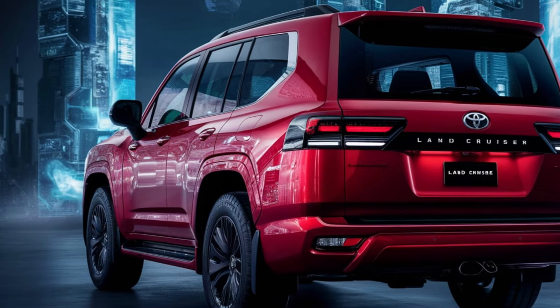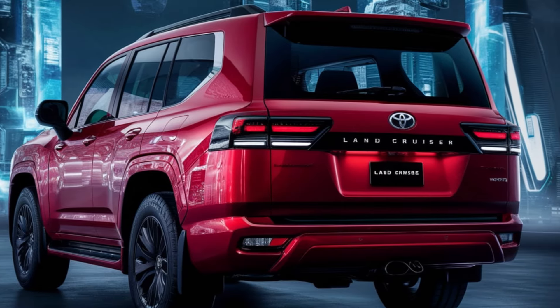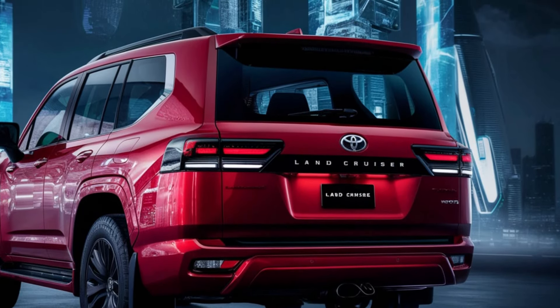Safety is a top priority for Toyota and the Land Cruiser is no exception. A suite of advanced safety features, including adaptive cruise control, lane departure warning and collision avoidance systems, provides peace of mind on every journey.